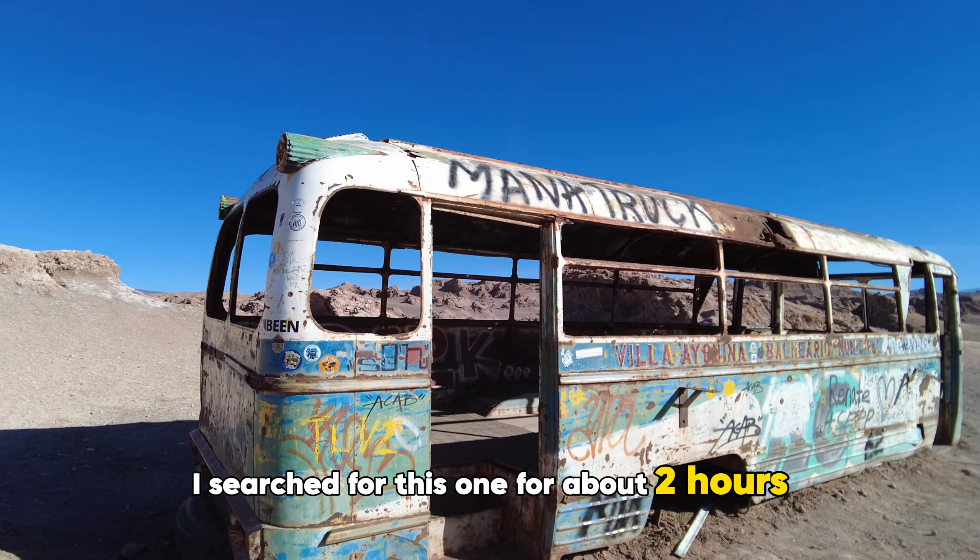I searched for this one for about two hours when I came here last time at night and couldn't find it. Now it's finally on Google Maps, so you can find it more easily. The Magic Pass.